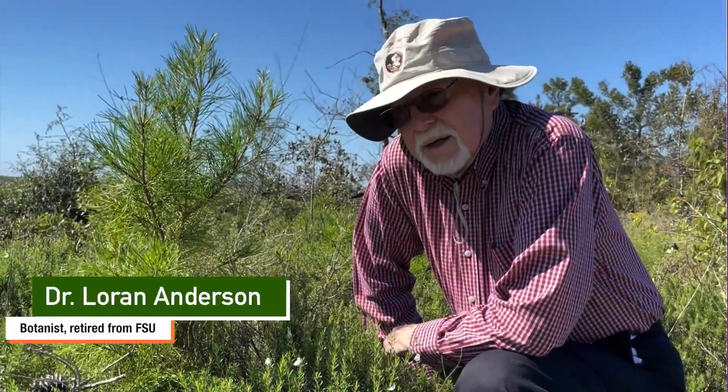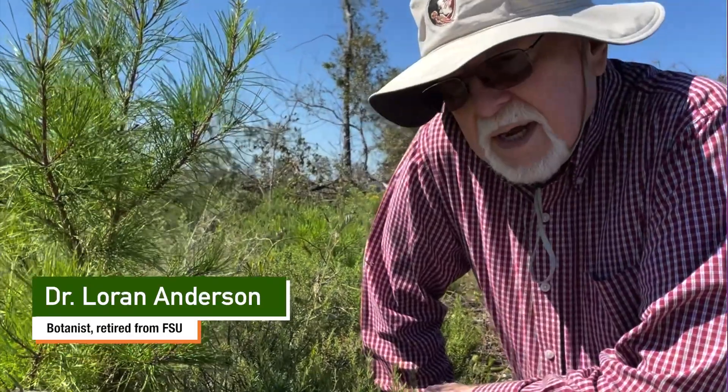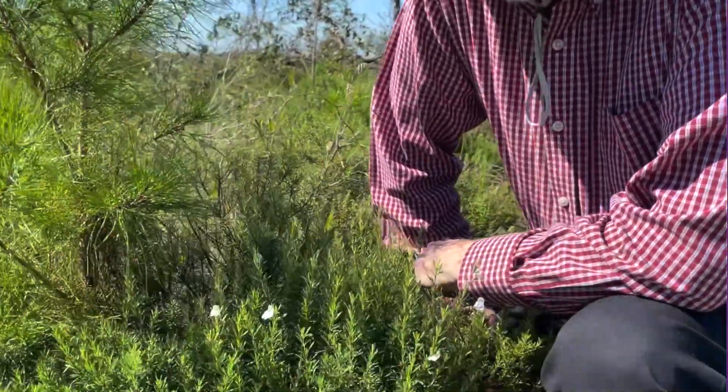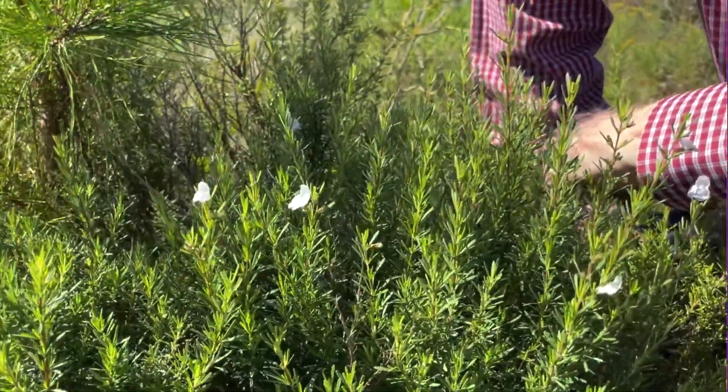Hi, this is Lauren Anderson, retired botanist from FSU. In Florida we have a few species of mint — a shrubby mint called Conradina.